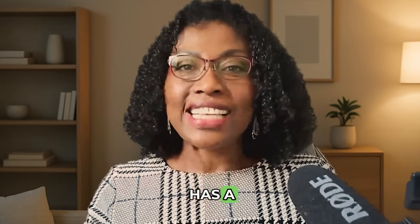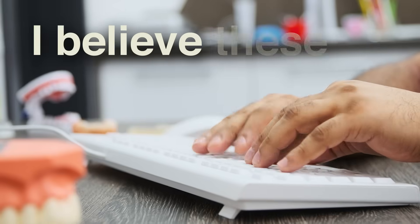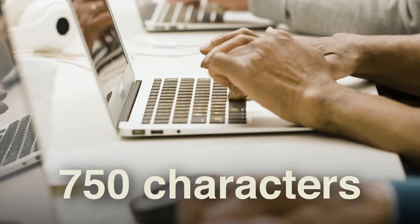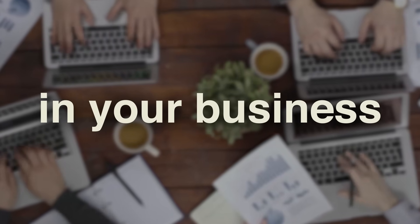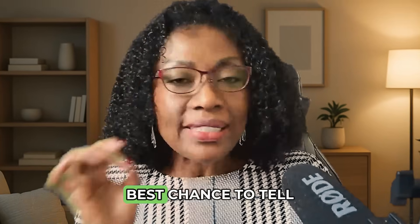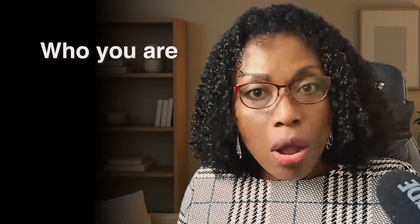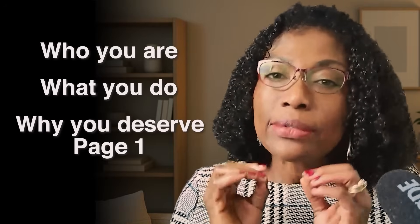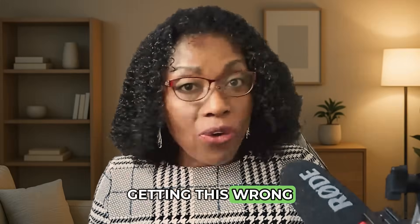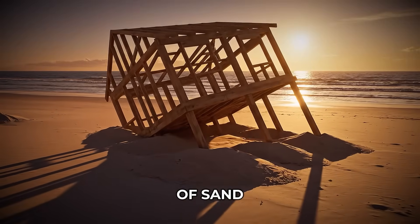Your Google Business Profile has a 750 character description. I believe these are the most important 750 characters in your entire business. Why? Because this description is your first best chance to tell Google exactly who you are, what you do, and why you deserve to be on page one. Getting this wrong is like building a house on a foundation of sand.